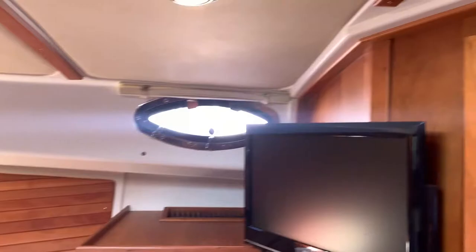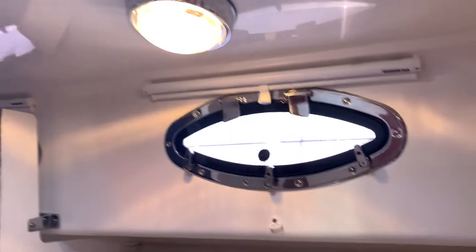Another TV in the master cabin. Nice closet with plenty of storage — cedar lined. And of course, a huge head with a wonderful mirror and a lovely stall shower. Moving aft, you have another door for the head and then your guest cabin.